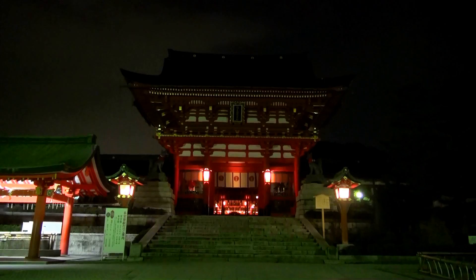Fushimi Inari Shrine is open to everyone 24 hours a day. At night, all paths and torii gates get lit up, which gives the shrine an eerie but fairytale-like aspect. It is also a bonus that there are fewer visitors at night.